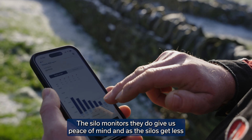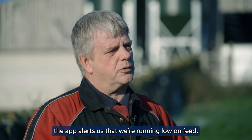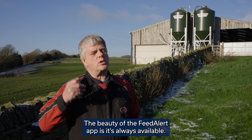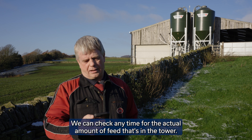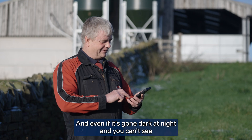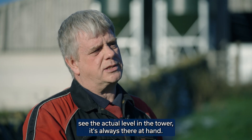The silo monitors give us peace of mind. As the silos get less, the app alerts us that we're running low on feed. The beauty of the feed alert app is it's always available — we can check any time for the actual amount of feed that's in the tower. Even if it's gone dark at night and you can't see the actual level in the tower, it's always there at hand.